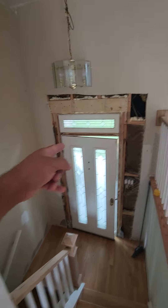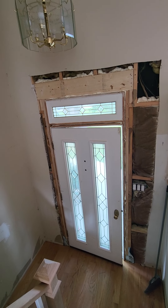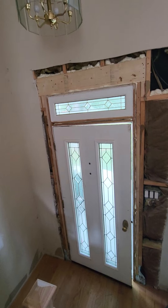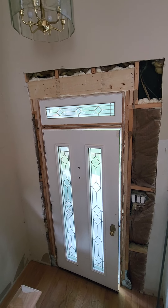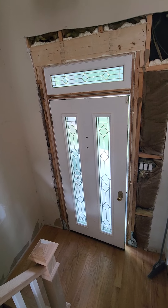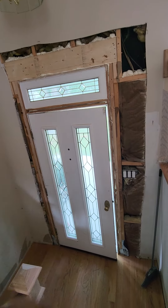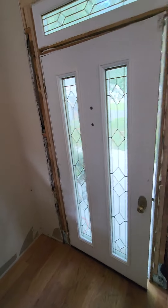I also installed this door — the customer bought it used online. It's a very nice door, something like $2,000 to $3,000 new, but he paid only $90 because he bought it online used.